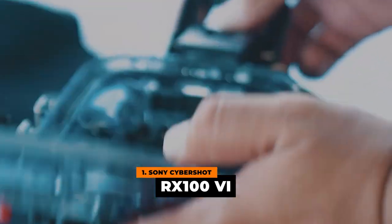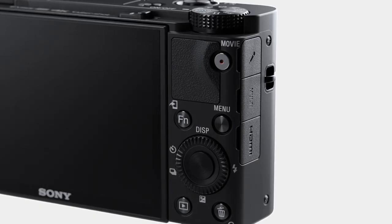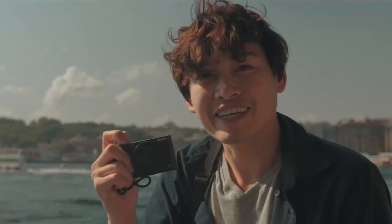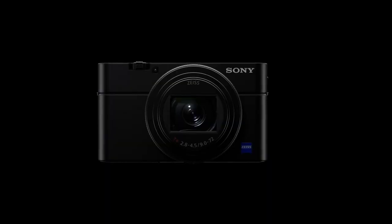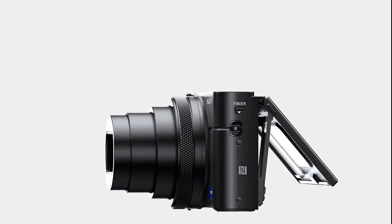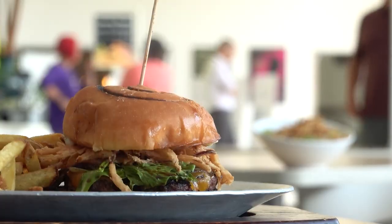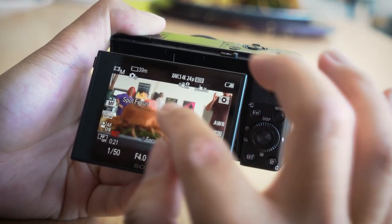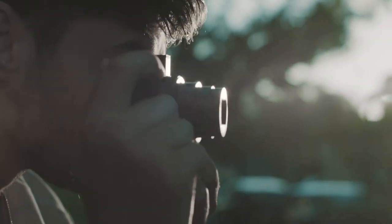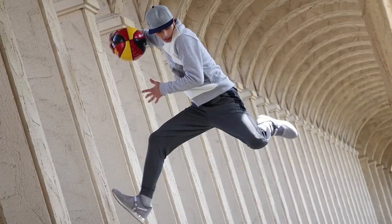Number one: the Sony CyberShot RX100 VI. This camera can do all of the functions of the RX100 V, but with some additional features. It has a 20.1-megapixel 1-inch Exmor RS CMOS sensor and a 24–200mm zoom lens with a variable aperture of f2.8–4.5. It's really impressive that a powerful telephoto lens can fit into a pocket-sized package. When paired with the powerful BIONZ X processor, it can capture up to 233 still photos at roughly 24 frames per second in continuous shooting, including autofocus and auto-exposure. Thanks to the rapid autofocus response and 315 face detection points, you can take creative and professional photos and videos on the go without worrying about focus.